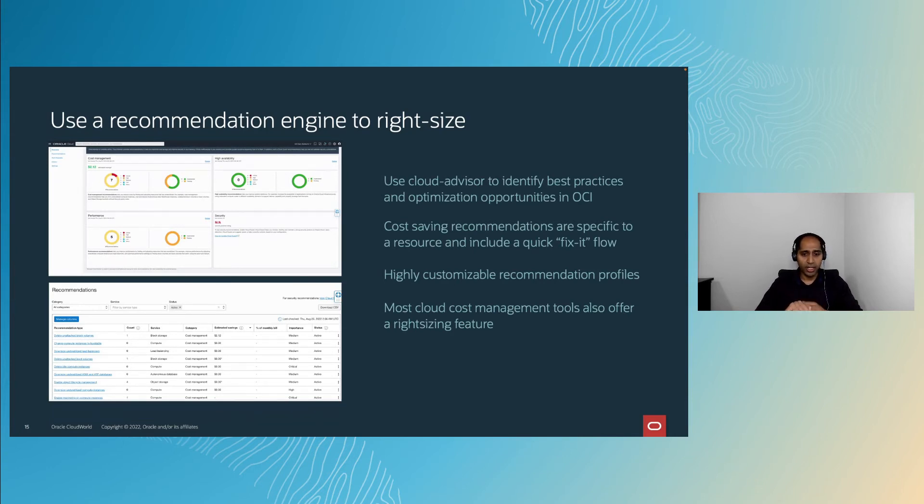Cloud Advisor isn't the only way. Many of the partner tools and custom cloud tools we discussed also offer optimization opportunities. If you're using one of them, we recommend leveraging it to truly implement FinOps in your environment.